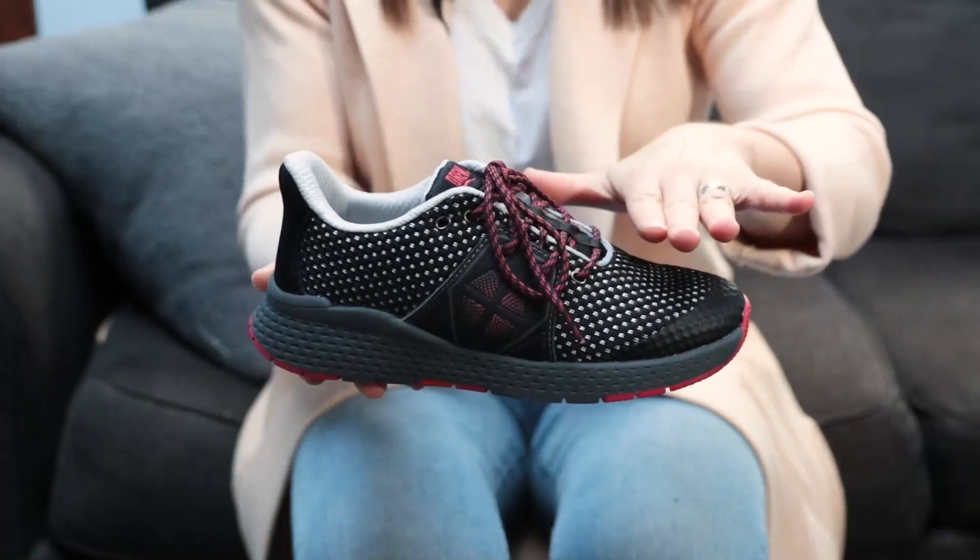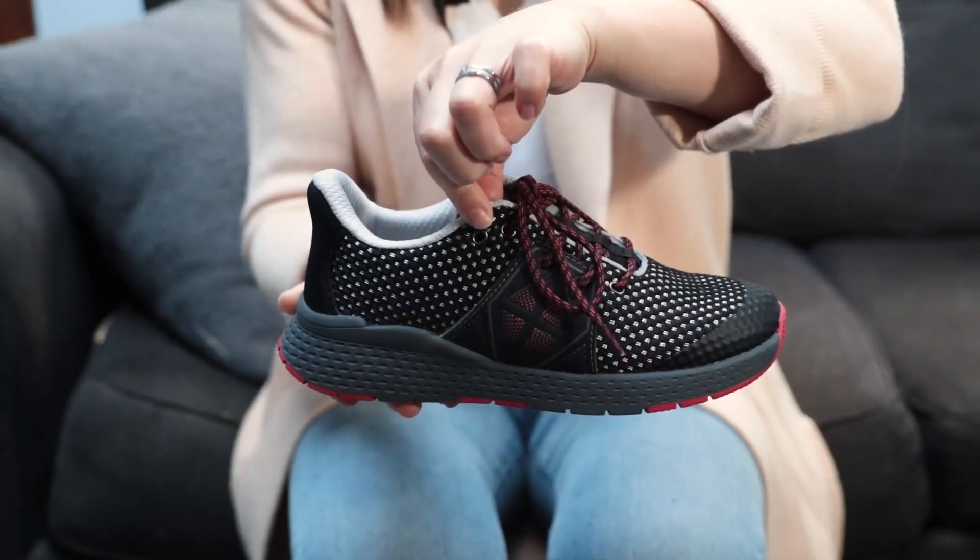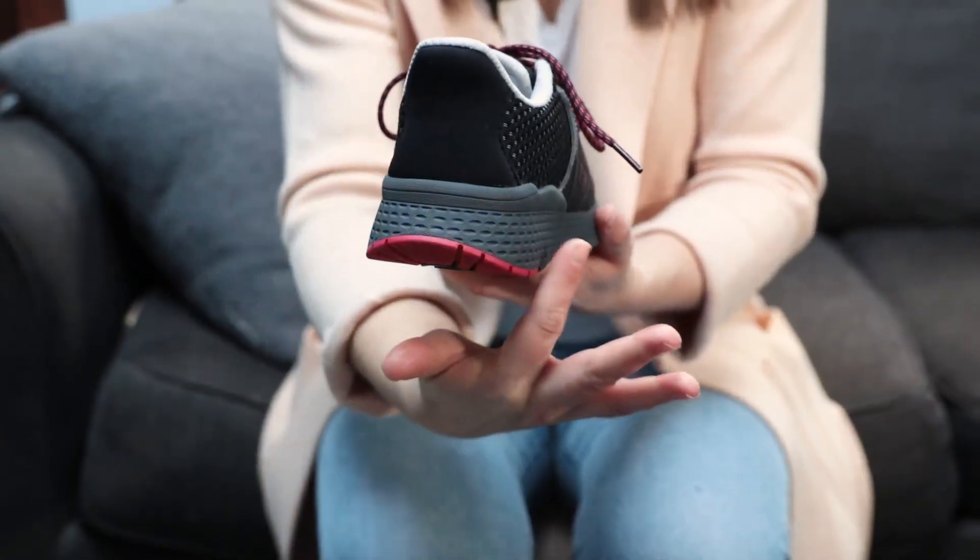Blondie adjusts to the perfect fit with laces and includes a laced lock, which when properly utilized, secures the heel to prevent excess friction. Blondie features a spacious, reinforced toe box to maintain the shoe's shape and an extended medial heel counter for extra security. A built-in shoe horn allows the foot to glide in with ease.